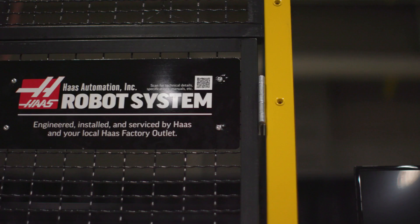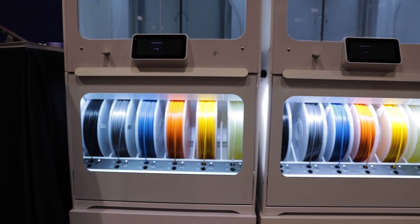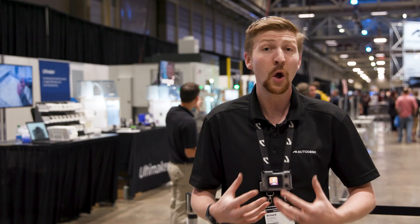You've got Haas with a robot-loaded CNC machine — you've got to come and check that out. Then we go down to Sandvik with all the tooling, Automaker showing their really nice metal additive work they're doing, and then Xometry — this would not have been possible without them. They actually injection molded all the components for us. We designed it in Fusion 360 and then everything was manufactured by our partners as well.